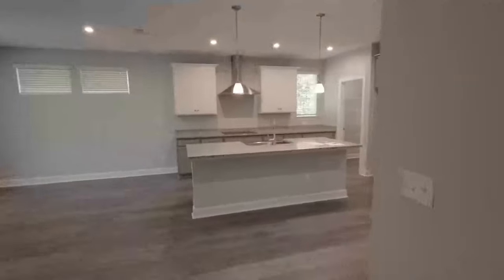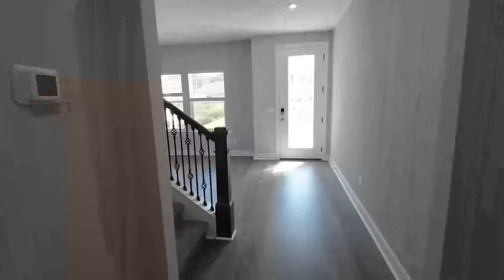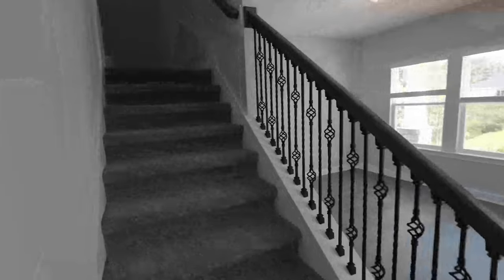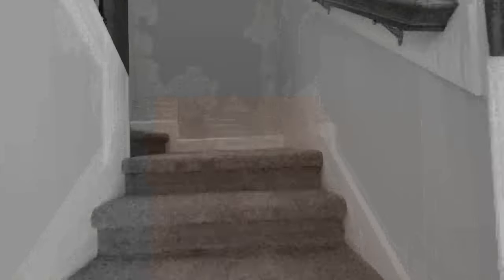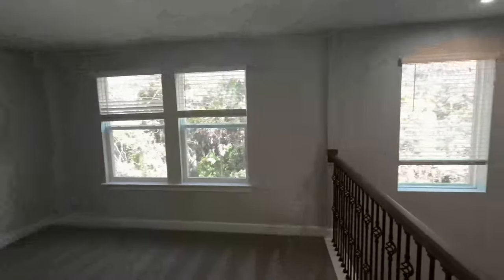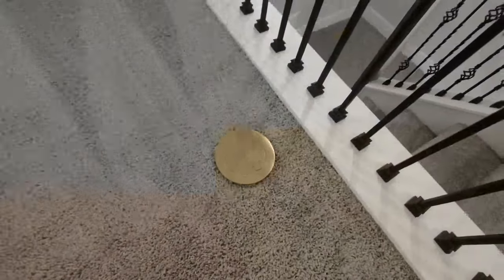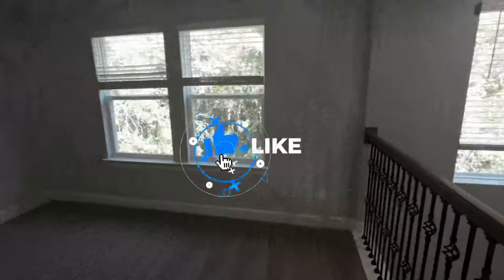Let's keep it going — we're heading upstairs to check that out. As soon as you get upstairs you have this loft area, which is definitely cool with lots of natural sunlight. There are power outlets in the floor — great for furniture placement.